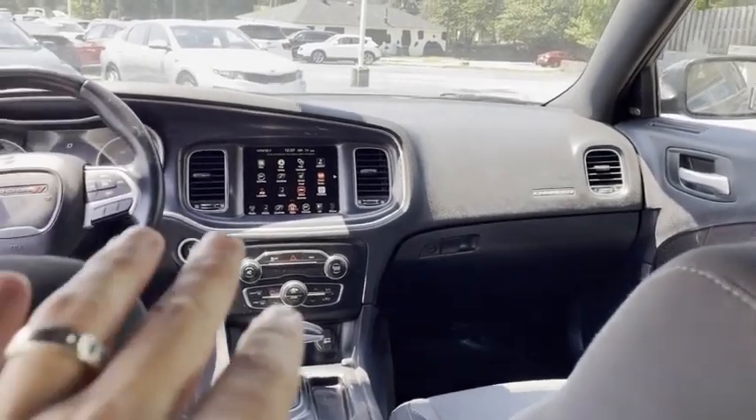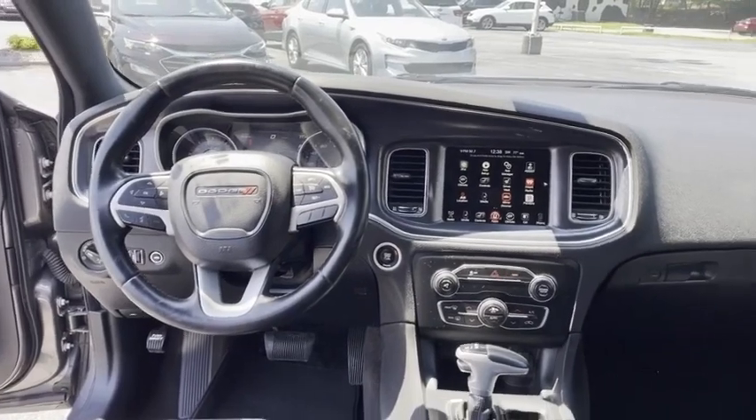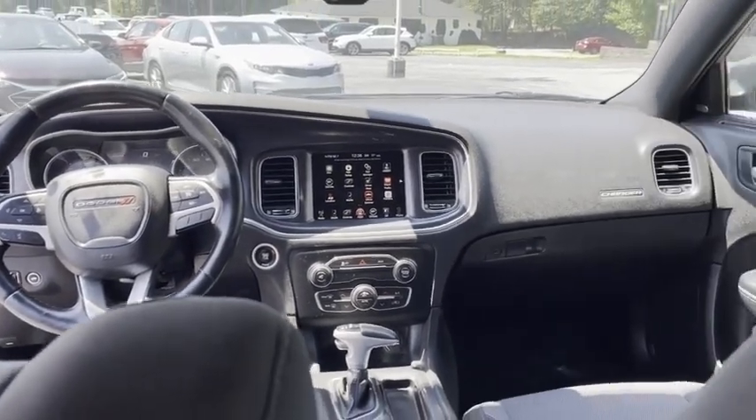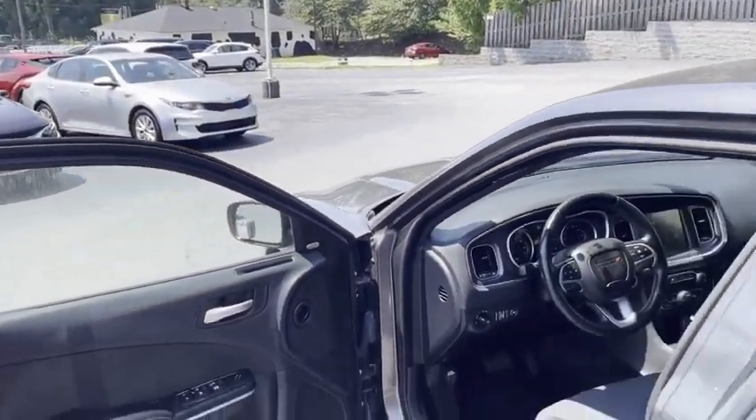Super clean. There's your 8.4 Uconnect stereo, your touch to start, big backup camera. It's got all the apps, heated seats, Alpine stereo.